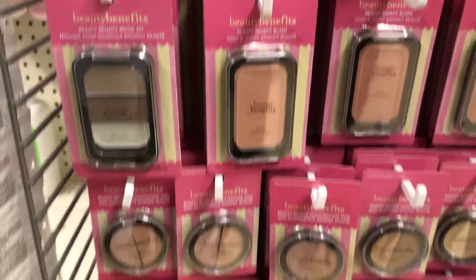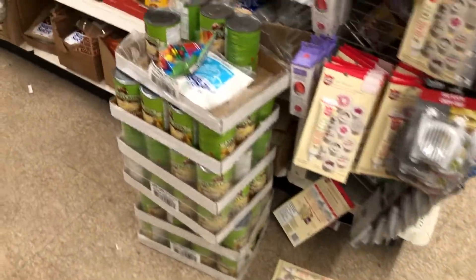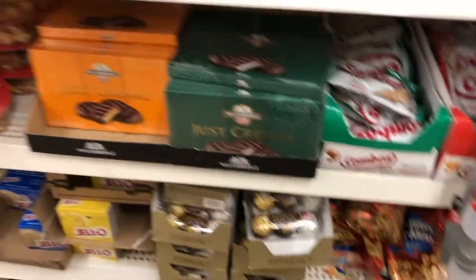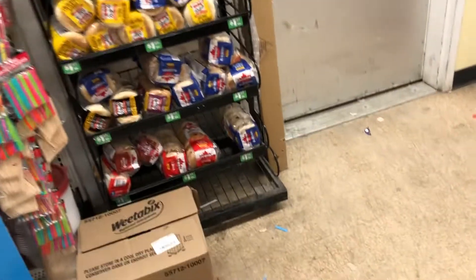If you guys know anything about the Beauty Benefits makeup line, leave a comment below — I've never seen it before, so this was new to me. It had a whole section to itself which was actually clean. And then some more mess in the food area with stuff thrown all over the place.